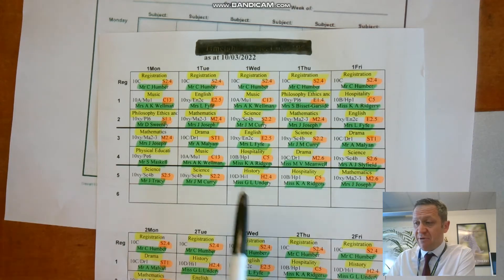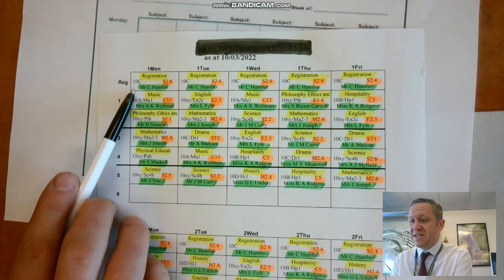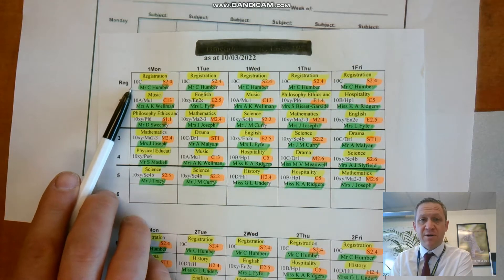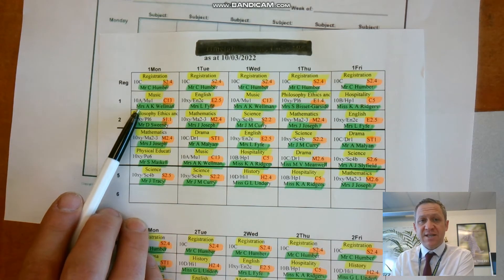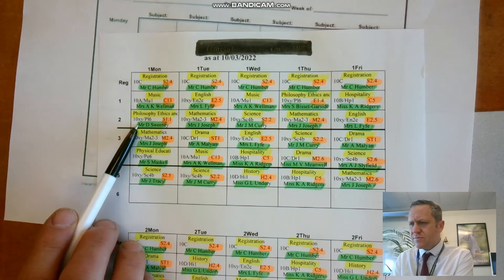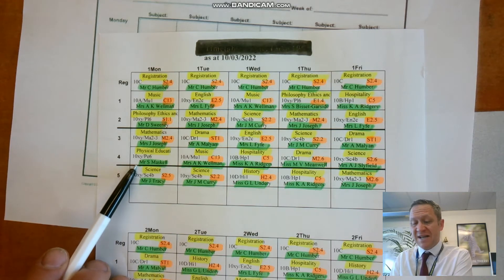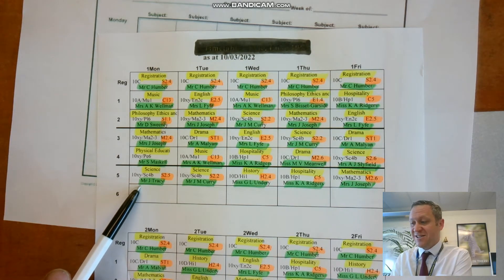The green ones tell you which teachers you have. This student is really lucky — he's got Mr. Humber as his form tutor, who is one of the PE teachers, so every morning he'll check in with Mr. Humber. He then has Mrs. Wellman for music — that's our head of music. Mr. Sweeney for philosophy and ethics. In maths he's got Mrs. Joseph, who is super lovely. Then PE with Mr. Maskell, who is an amazing teacher and very good at tennis. And then science with Mr. Tracy, who is an excellent science teacher.